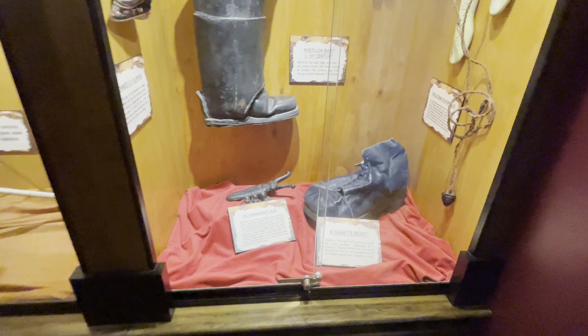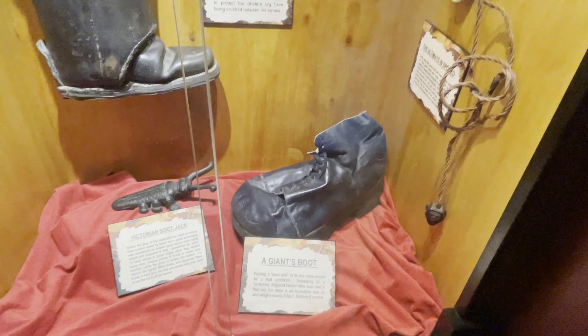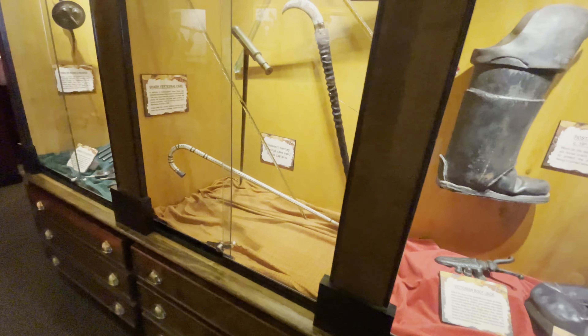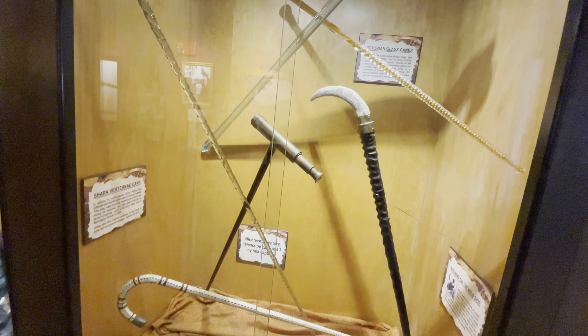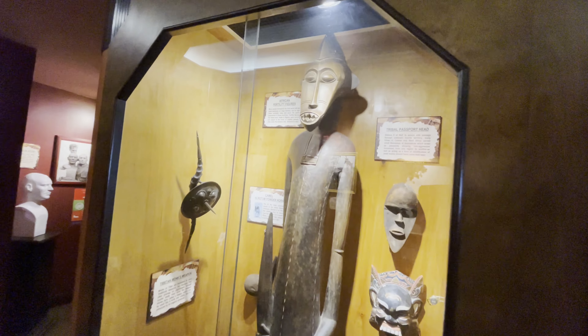In this next room you've got some interesting stuff — different types of shoes, my favorite being one that was worn by a giant. There are also weird and wacky types of canes, including one made out of a shark vertebrae, and then just all sorts of stuff over here.